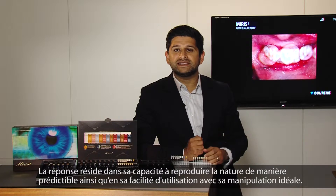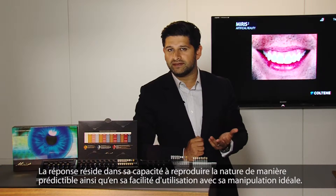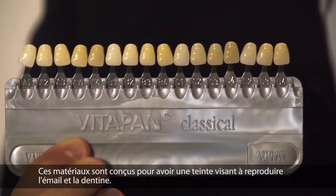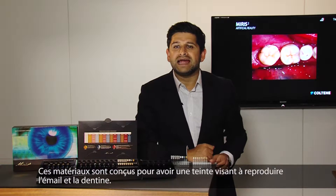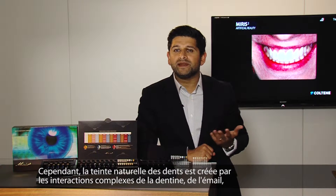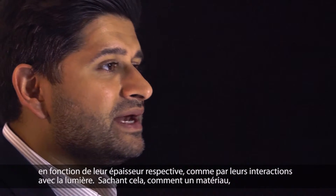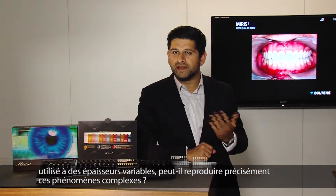The answer is in its ability to replicate nature predictably whilst ensuring ease of use and ideal handling. Many of the restorative materials today are based on the age-old Vita shading system, with materials being designed to have a single shade aimed to replicate both enamel and dentine. However, in nature, a tooth colour is created by the complex interaction of dentine, enamel, their respective thicknesses, and their interactions with light. With this in mind, how can one shade of material used in varying thicknesses accurately mimic this very complex union?